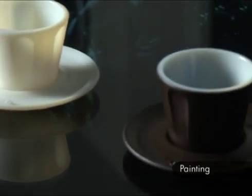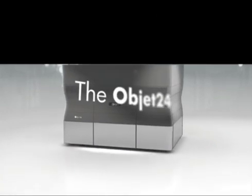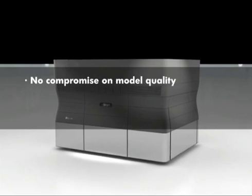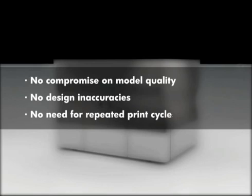And painting the printed models is easy. With OBJET 24, there's no need to compromise on model quality, tolerate design inaccuracies, or waste time and money on repeated print cycles.